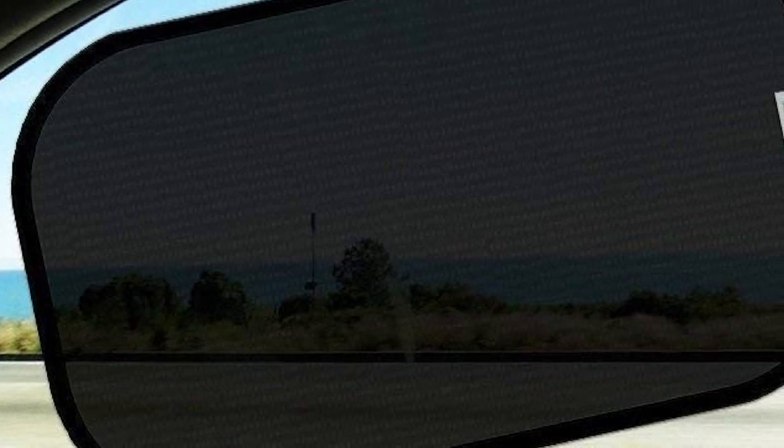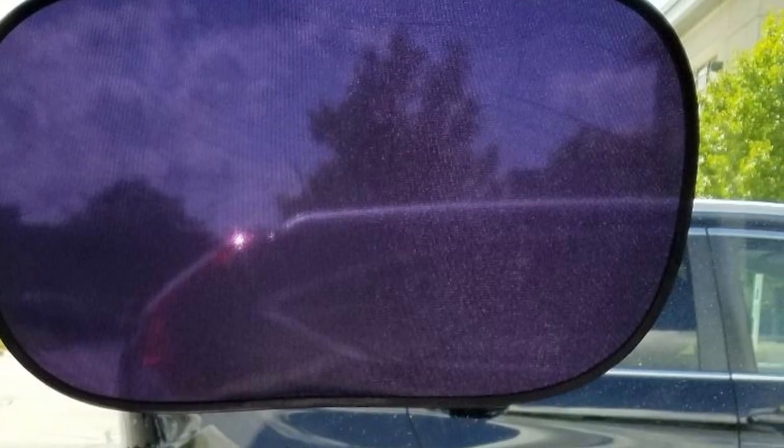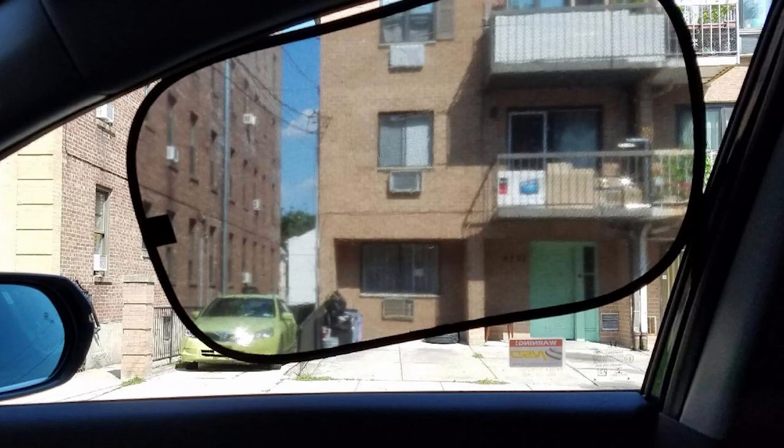Whether you've got a small car, a mid-size one, or a monster truck, Kynder Fluff has you covered. When you're not using them, the shades can be stored easily, away from sight but always within easy reach, thanks to the storage bag that comes with the pack.